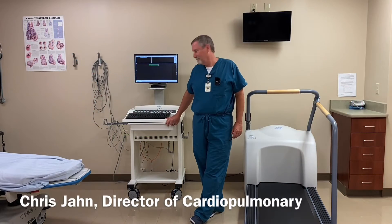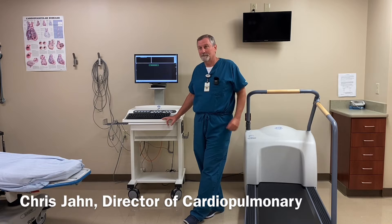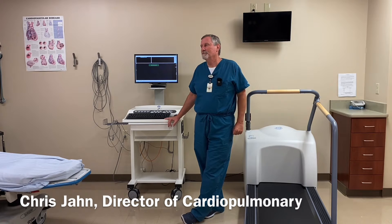We're with Chris John, Director of Cardiopulmonary Services at Salem Township Hospital. He is going to speak to us today about stress tests. Chris, my doctor wants me to do a stress test — what can you tell me about it?